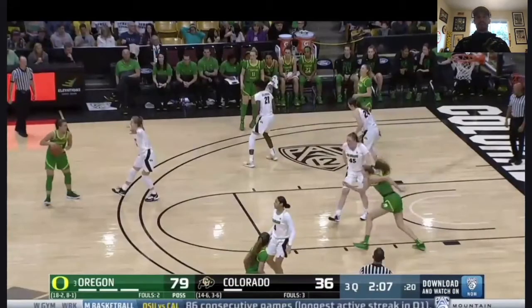Welcome to episode two of Inside the Film Room. We're going to be breaking down pocket passing in the pick and roll with Sabrina Ionescu, who's going to go down as one of the greatest college basketball players of all time.